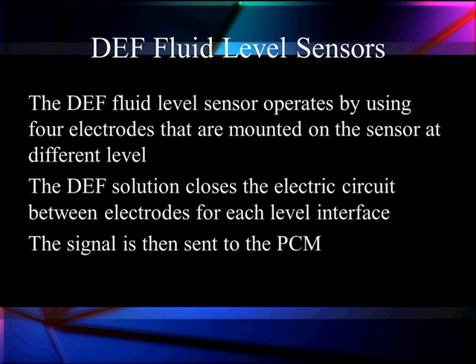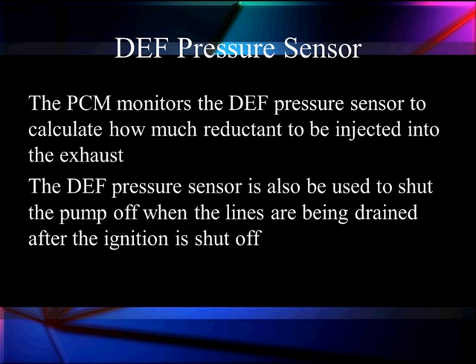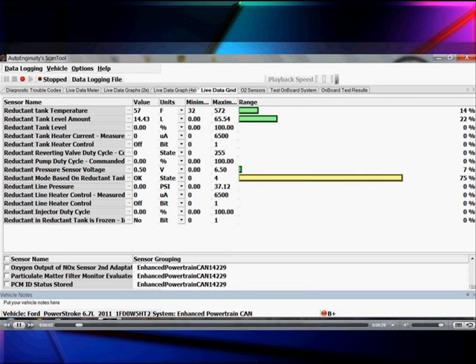The DEF fluid level sensor operates by using four electrodes mounted on a sensor at different levels — we go by quarter tanks: low, medium, mid, and high. The DEF solution closes the electrical circuit between these electrodes for each level and sends a signal to the PCM reporting the actual DEF level. The PCM also monitors a pressure sensor to calculate how much reductant is being injected into the exhaust. The pressure sensor shuts the pump off when the lines are fully drained after ignition is turned off — when pressure drops to zero, the pump stops.